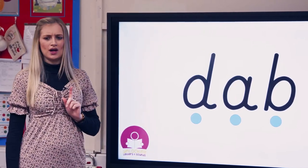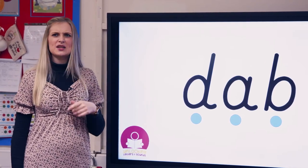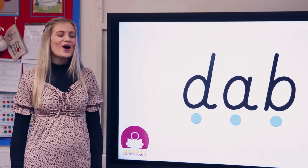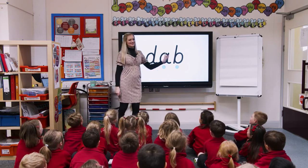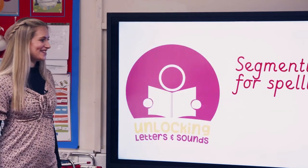Let's sound out the next one. Honeybees, is the B grapheme at the beginning, the middle, or the end? Have a look. I was trying to trick you! Let's have a go at sounding it out. The word is? Well done — I didn't trick you, did I?